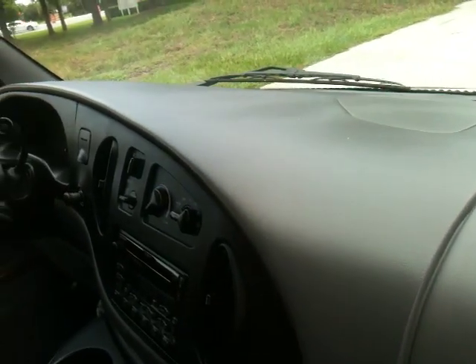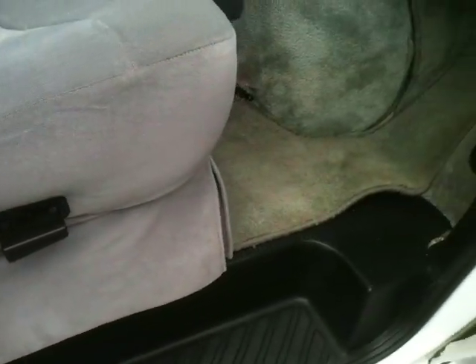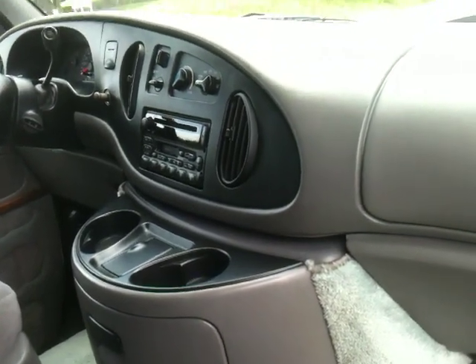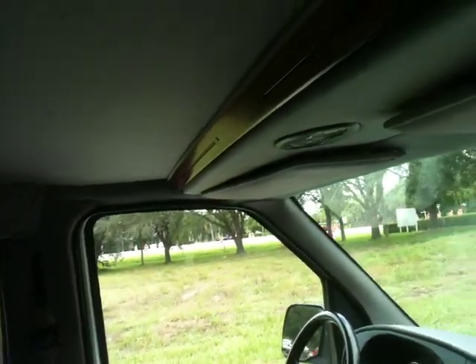The van's in great shape. Let me show you the dash right here. Interior is in great shape — check out the seats. The van was very well maintained, very clean, runs and drives awesome. Check out the headliner. This van's ready to go.